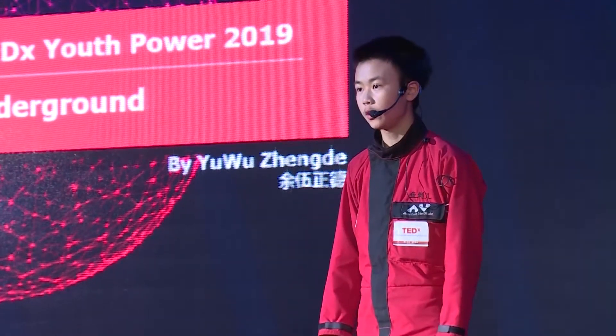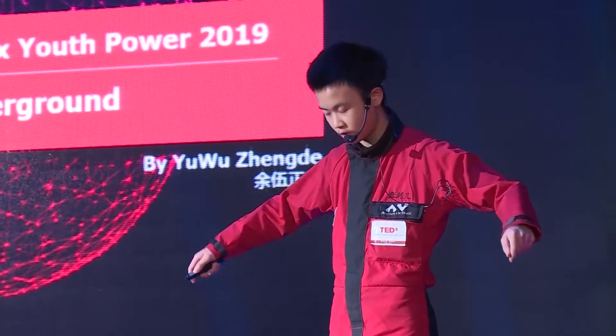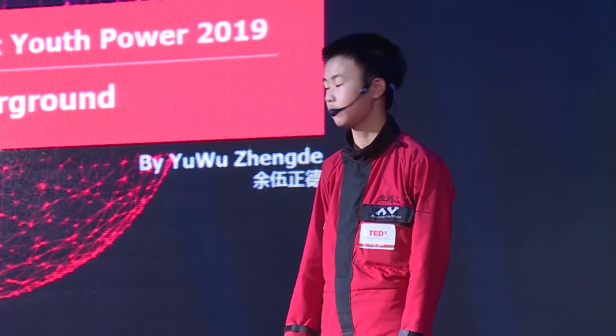Hey there, guys. This is Dan here, and today I'm going to talk about something. Perhaps you may think it's weird — what kind of clothes is this? Red, and kind of strange. Well, these are the uniforms I wear when I go underground. Today I'm going to talk about things underground.